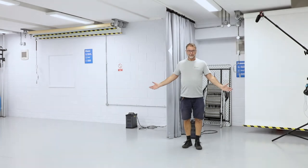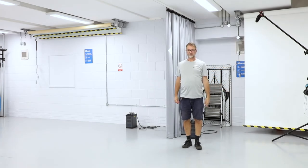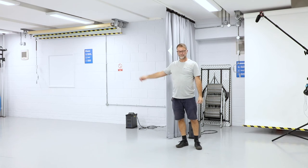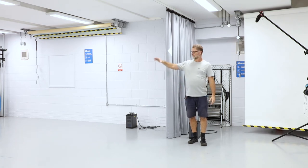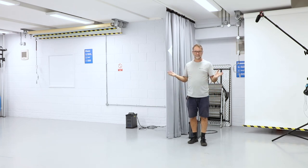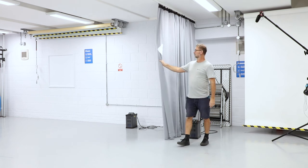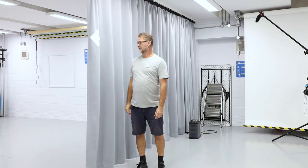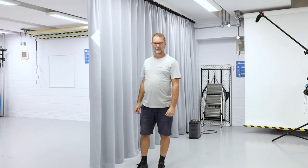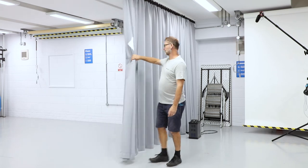We have two studios: studio one and studio two. They mirror each other in that they have a similar amount of lights, an iMac computer, and a camera body and lens that exist within the studio and are part of your booking — these will be here. The first studio has a curtain which enables you to work discreetly and independently from the main studio.